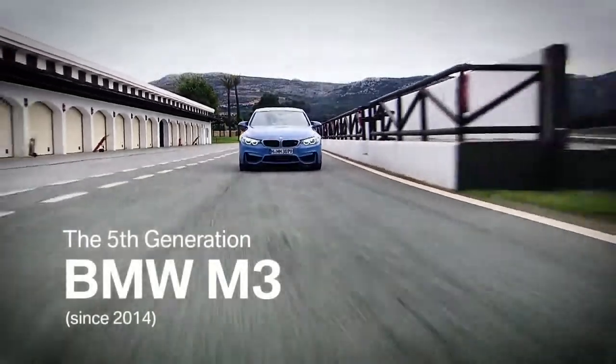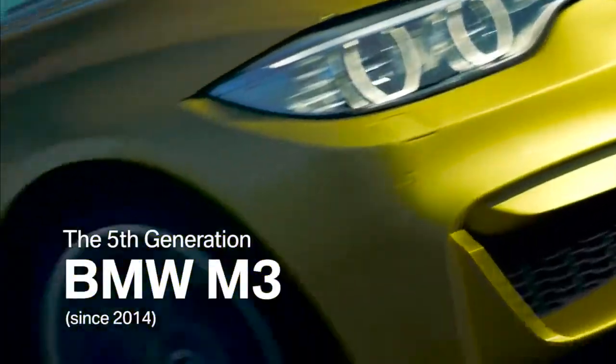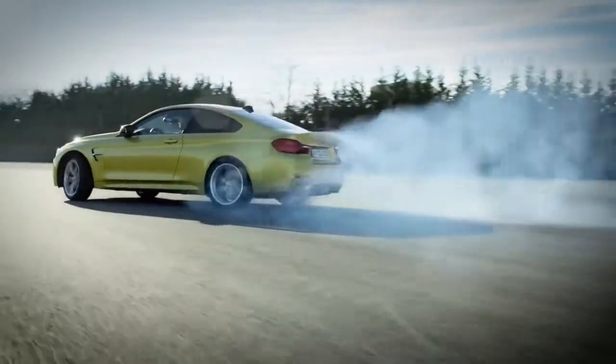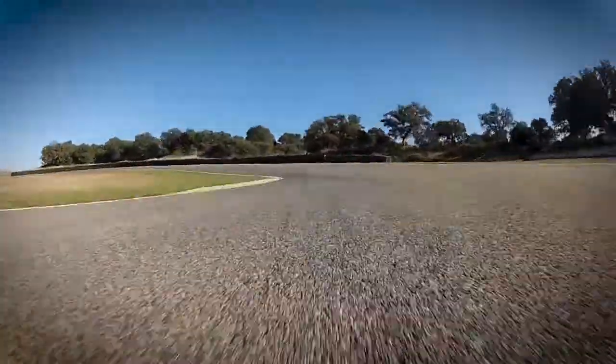After a 28-year success story, the BMW M3 begins a new era. The fifth generation is, for the first time, split into two model series. The coupe and the convertible are launched as the M4, and the four-door limousine as the M3.